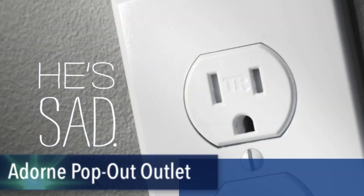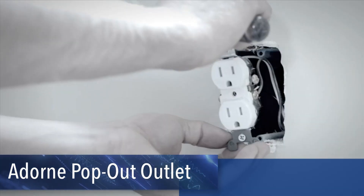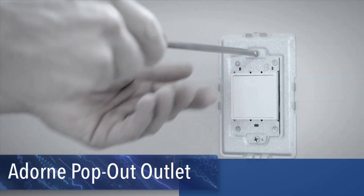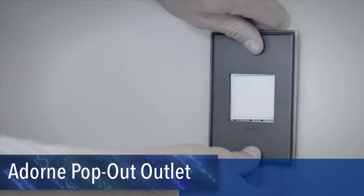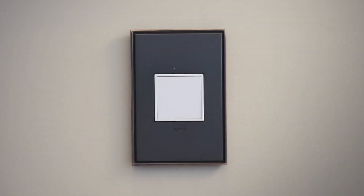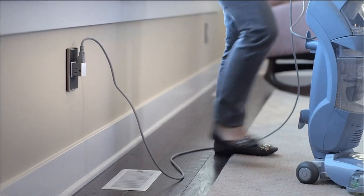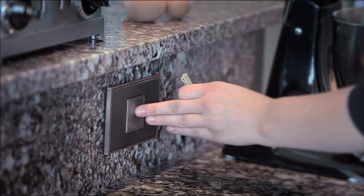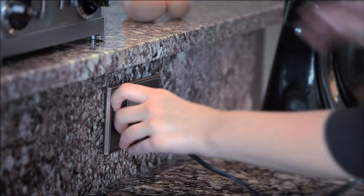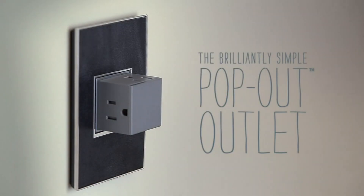Meet the Adorn pop-out outlet — a smart and sleek solution for your power needs. With a patented shutter system, it's tamper-resistant to protect children and features an innovative design that pops out when you push on the box. Offering easy access to power with capacity for three plugs, installation is a breeze — replace your existing outlet with Adorn in just minutes for a functional and stylish addition to your home.